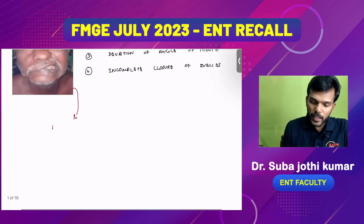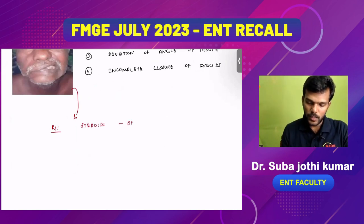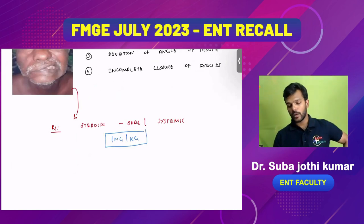The treatment for Bell's palsy: we should not do surgery. We give only steroids — either oral or systemic steroids. The dose of steroids should be 1 milligram per kilogram body weight.